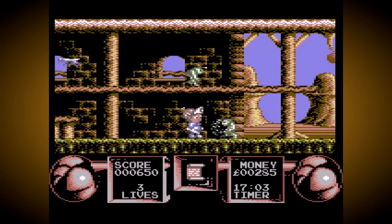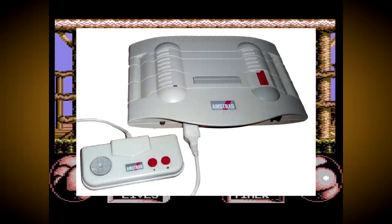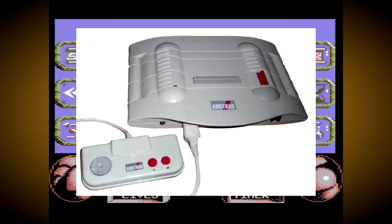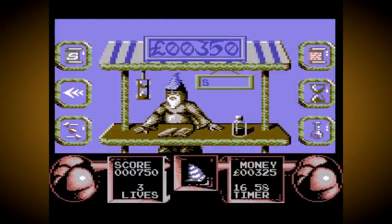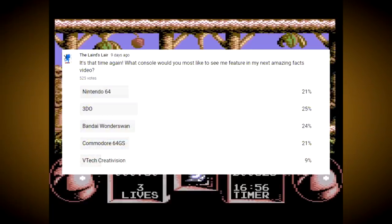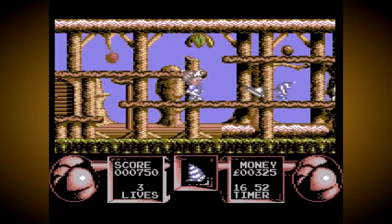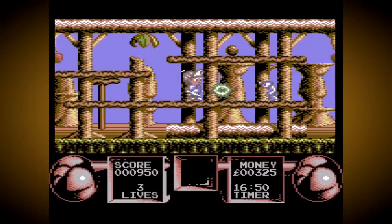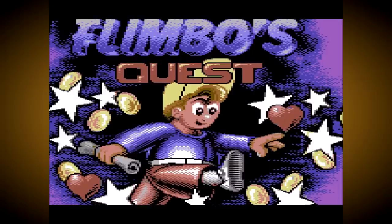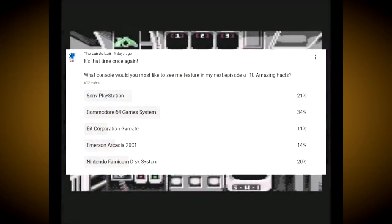Its only real boast is that it managed to sell 5,000 more units than the other failed computer-based console that arrived on the market at the same time, the Amstrad GS4000. It also appeared in an Amazing Facts poll once before, where it took an early lead only to lose out to the 3DO in probably the closest viewer poll ever on this channel. So we should celebrate the fact it won on its second attempt, with viewers voting it ahead of the BitCorp GameMate, Emerson Arcadia, Famicom Disk System and the mighty PlayStation 1 for a pretty convincing win.